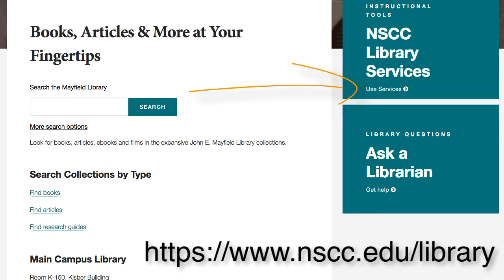Under Use Services, you'll find events going on in the library. Here you'll find our workshops, including MLA, Quoting, Paraphrasing, and Summarizing, as well as Beginners, Microsoft Word, and PowerPoint.